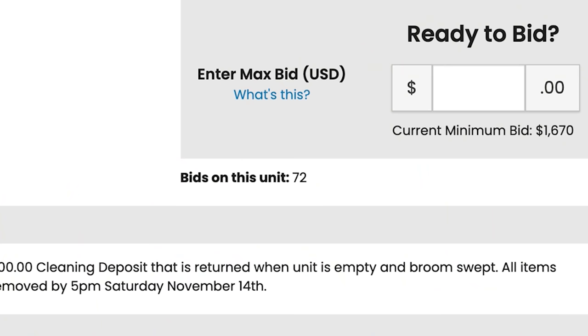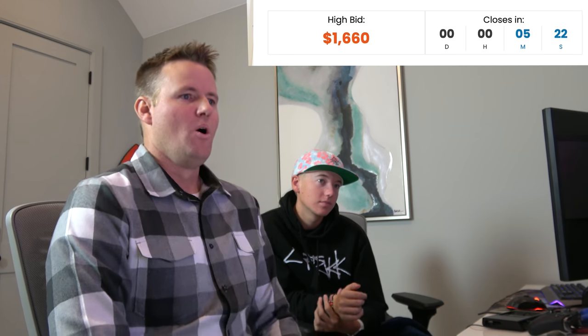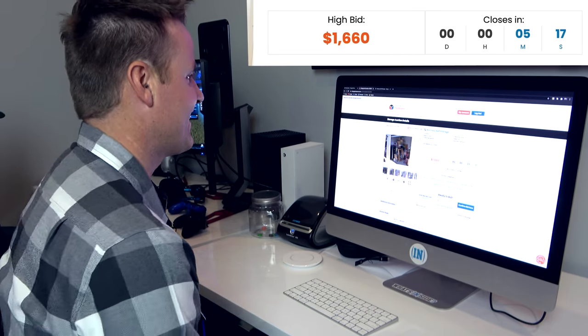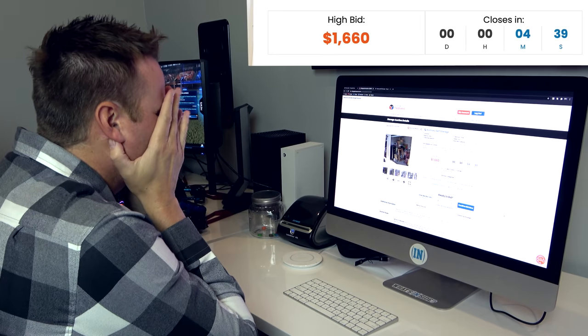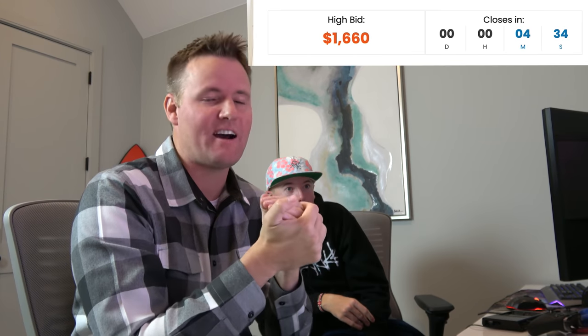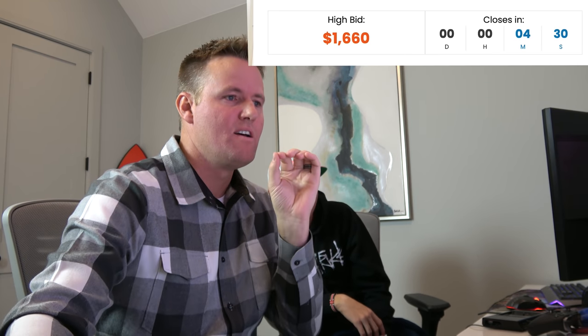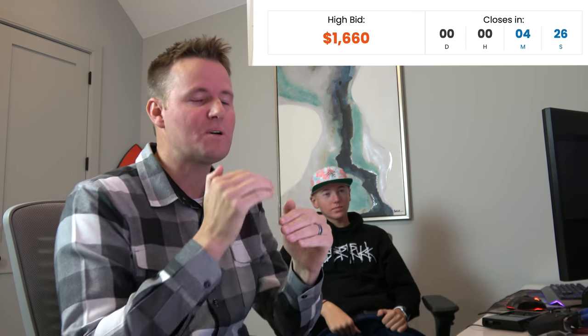People are still bidding. 792 visitors on this page — this is exciting, this is where it gets good. Four minutes, 42 seconds, the price is at $1,660. The people bidding right now are doing small $10 increments, hoping to get it. They don't know what's about to hit them.